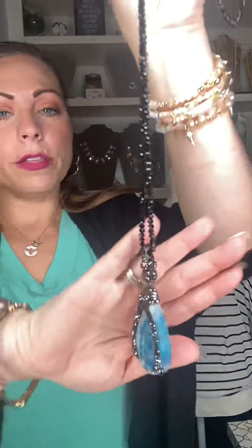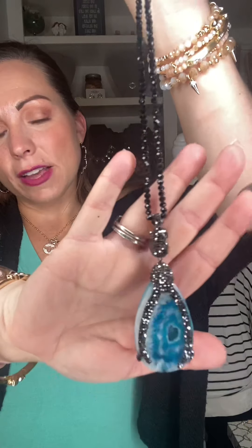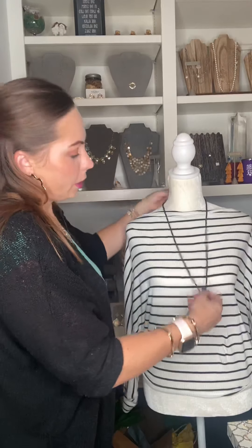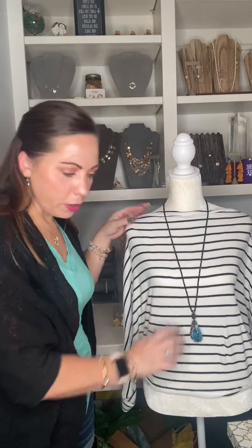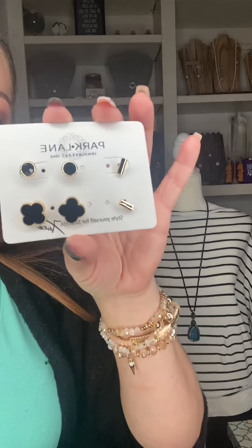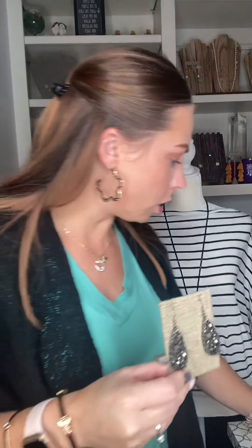Let's go to our edgy look. Who are our edgy girls out there? I'm going to pair it with our Berries necklace. If you love genuine stones and crystals, this is going to be right up your alley. It is a removable pendant that is two-sided. You get this longer chain with it, so you can remove the pendant and it will be a great framing necklace for other pieces in the line. You can pair that with our Tiramisu earring set or our beautiful Game On earrings. That is our edgy look.